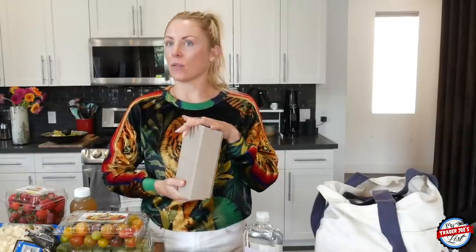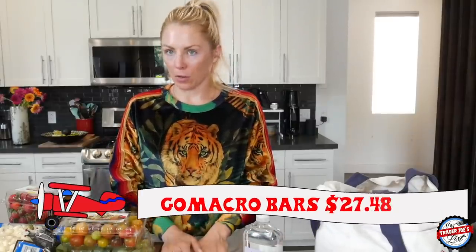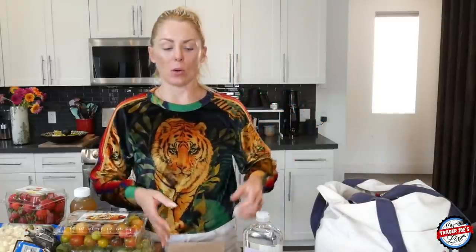I am taking with me in my suitcase several items because I can't go without Trader Joe's for two weeks. I did pick up a box of GoMacro bars. I'm going to Europe and I find that when I'm traveling there, sometimes it's hard to find breakfast foods I can have outside of just eating cheese and meat. So I always take some bars with me for a breakfast option, because if I don't eat right when I wake up in the morning, I will pass out and be angry.